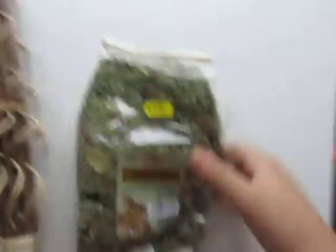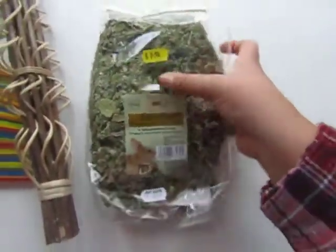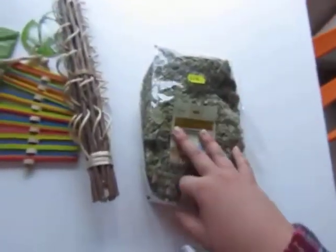So from the little pet shop I was actually going to buy this for Spring, but I decided it's got a bit of a shorter date on, so I decided just to share this with all of the bunnies now. This was £2.50. It's 100 grams coltsfoot for rabbits and small animals, excellent in supporting digestive function — it's basically a forage. I picked it up because the shorter date made me think it might be more natural with fewer preservatives. It looks really nice and green and fresh in there, with some little twigs — could be apple leaf — in there as well.